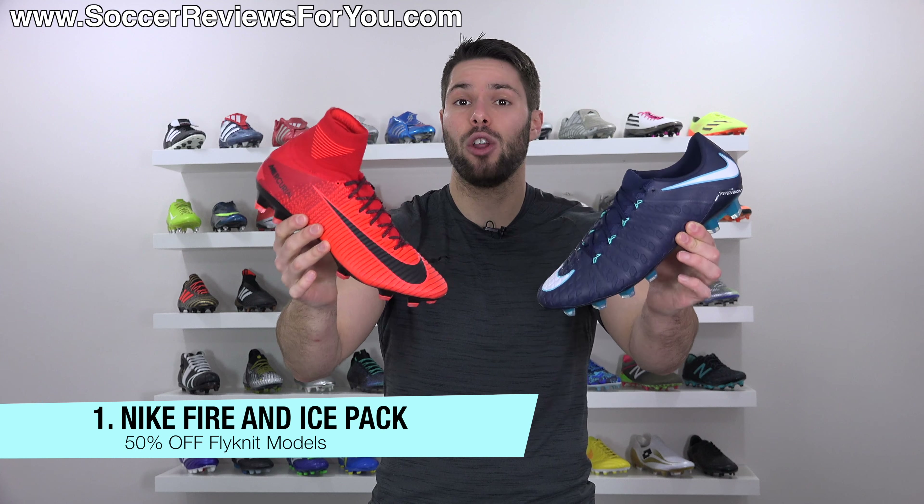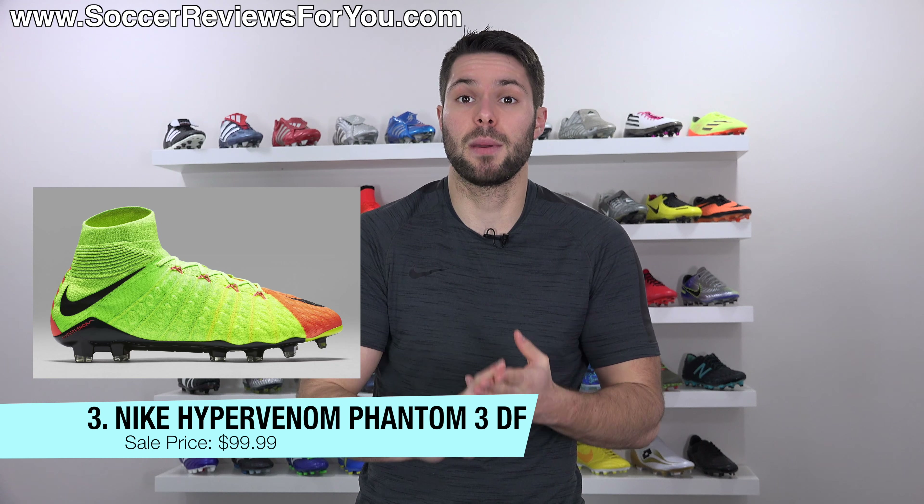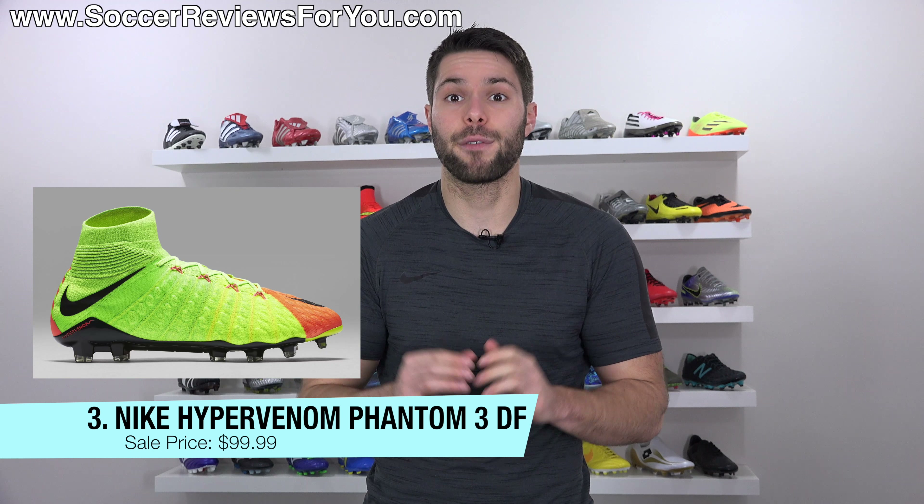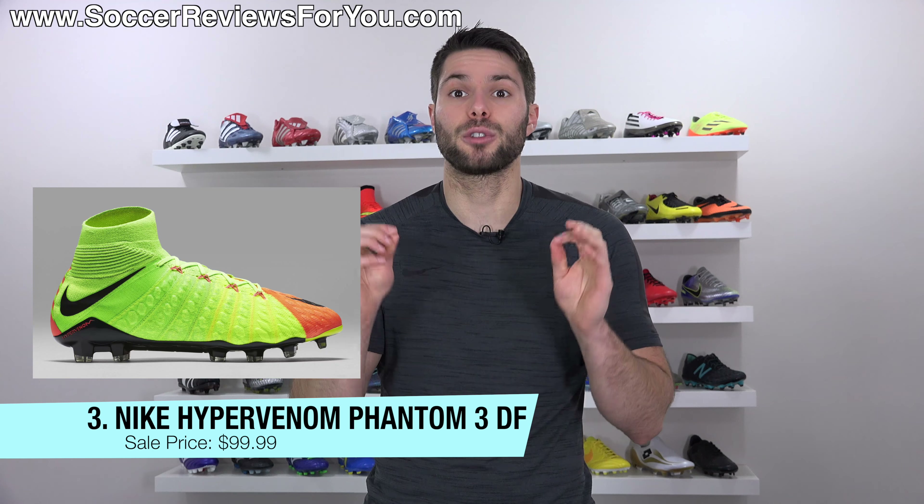If you're on a tighter budget but still want a top-end boot, specifically one of the mid-cut flyknit models from Nike, you can get the Nike Hypervenom Phantom 3DF in the launch colorway featuring volt yellow, lime green, and orange. A lot of people really like those. Normally a $300 retail price, on sale for $99.99 — $200 off — which is exceptionally cheap for a shoe like that. They don't have every size but there are some very popular sizes still available.